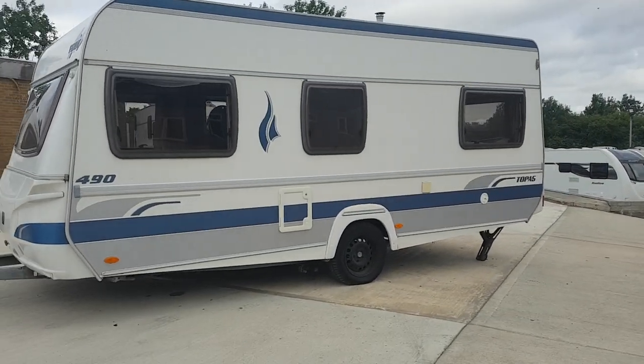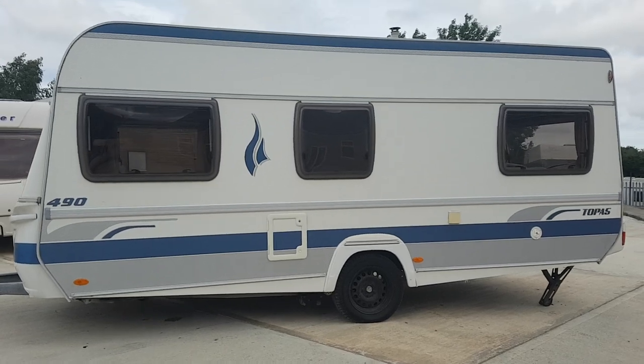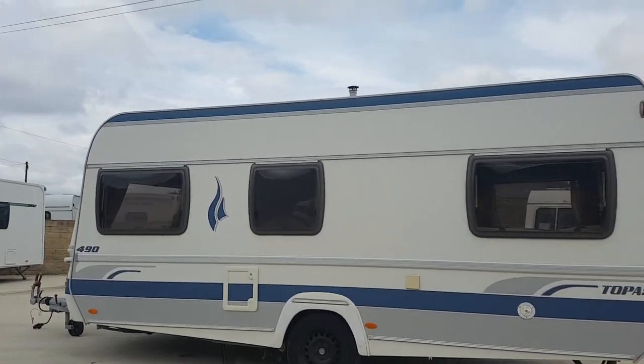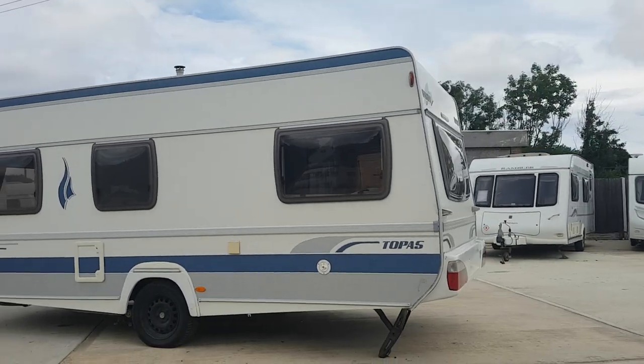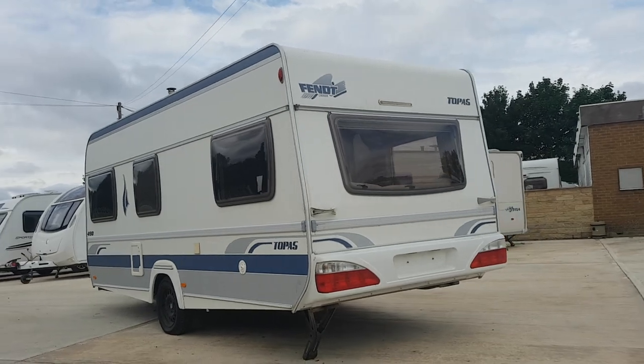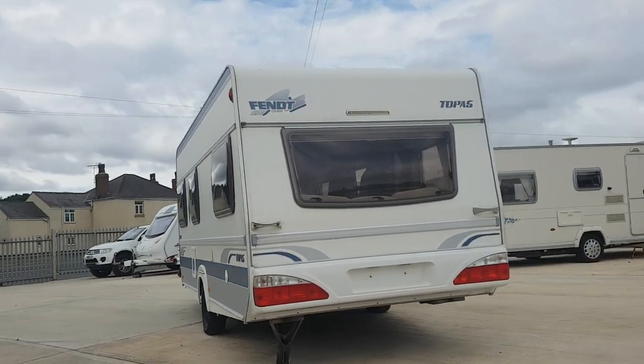A bit of alloy wheels missing. A set of wheel trims — they'll be right. It's got an onboard water system. It's got a motor mover, but I can't find the remote for it. Hence the price. You can't find a van like this for this sort of money.